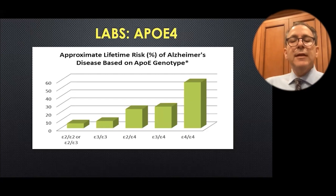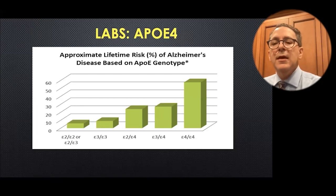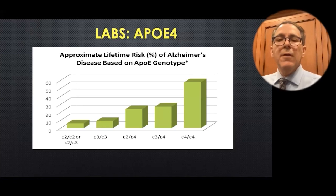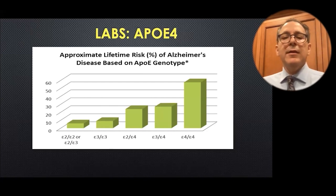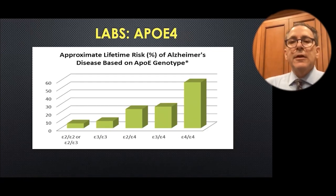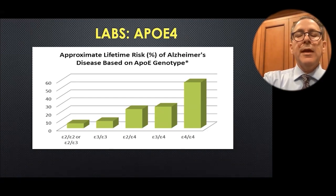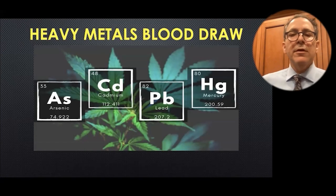If you look here, the lifetime risk of Alzheimer's can be over 50% if you have the genetic inheritance E4E4, versus the most common variant, E3E3, where the lifetime risk of Alzheimer's is about 8%. So which would you rather have — 8% or over 50%? This is another target that might be available in the future using CRISPR technology to delete the gene and bring the risk back to normal.